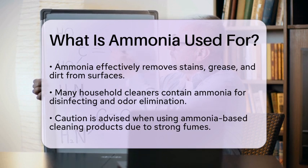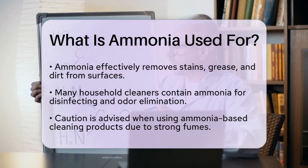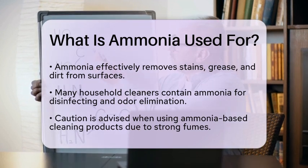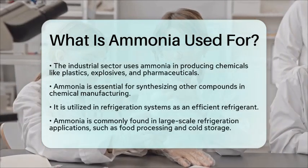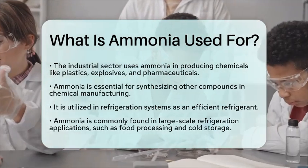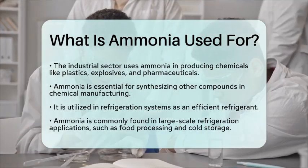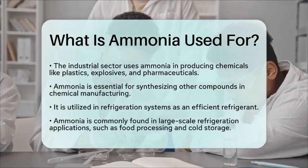Furthermore, ammonia plays a role in refrigeration systems. It is used as a refrigerant in industrial cooling applications due to its efficiency in heat absorption. This makes it a popular choice in large-scale refrigeration systems, such as those found in food processing plants and cold storage facilities.